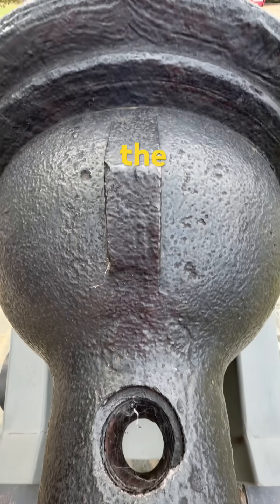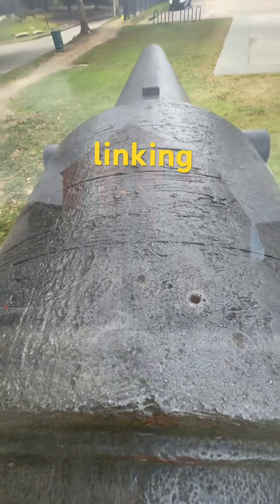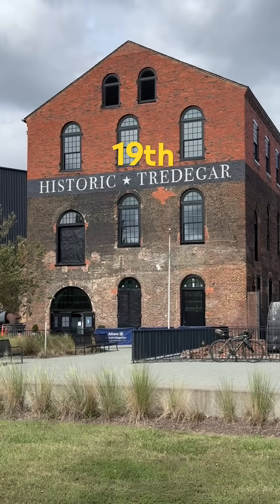Today, the cannon at Tredegar stands as a symbol of industrial craftsmanship, linking Richmond's foundry past to the technical ambitions of the 19th century.